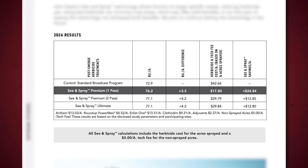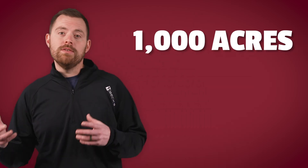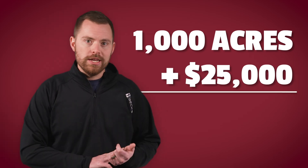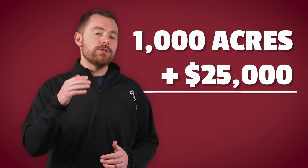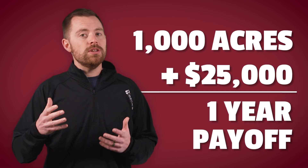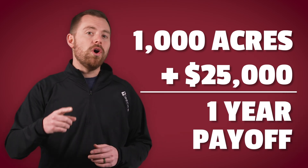After conducting our 2024 trial, we found a 48 to 52% savings using See and Spray, factoring in chemical costs that translate to savings of over $24 per acre with our OnePass program. Now, let's break this down with a hypothetical scenario. Let's say you've got a thousand acres of soybeans to spray, and you decide to invest the roughly $25,000 for the hardware components and installation of See and Spray on your 2018 or newer John Deere sprayer.